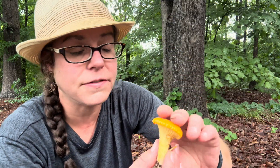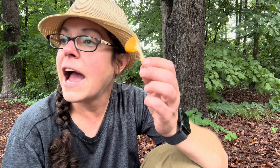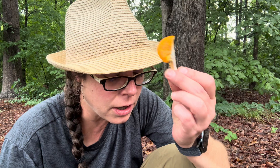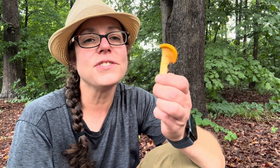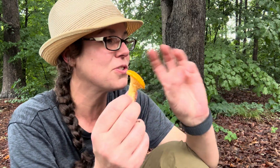A lot of chanterelles have a fruity aroma, not all of them. This one doesn't have any aroma to speak of. Sometimes you will find them and they have sort of a peachy, fruity sort of thing going on. But with a lot of the chanterelles that I find, it's almost like this fake rubbery juicy-fruit aroma. It's really nice when you start to cook it down and it sort of has this caramelized sweet thing going on.